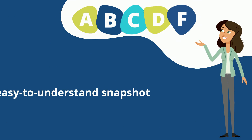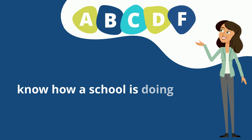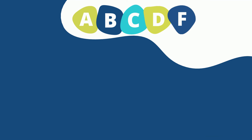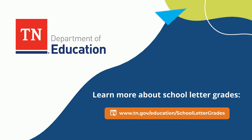With an easy to understand snapshot like school letter grades, Tennesseans will know how a school is doing year over year, and will be empowered with the additional information they need to support their individual students' education. Learn more about school letter grades at tn.gov/education/school-letter-grades.